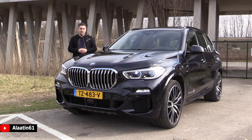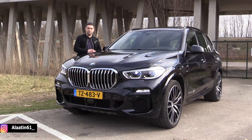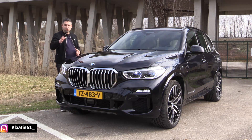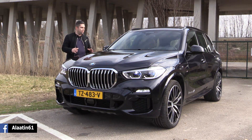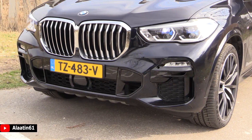This is the fourth generation BMW X5 — they've sold about 2.2 million of these SUVs and the design is completely new. It has the new design at the front, which we will take a look at in a few moments. I will show all the details and we will do a test drive in the city and on the highway.